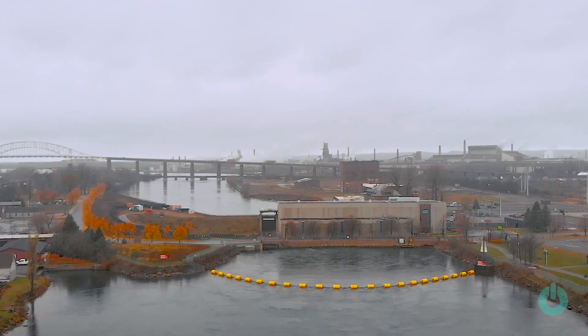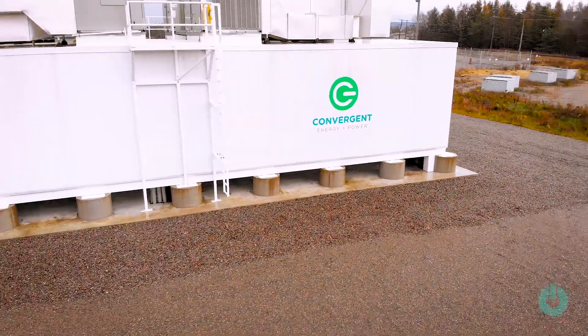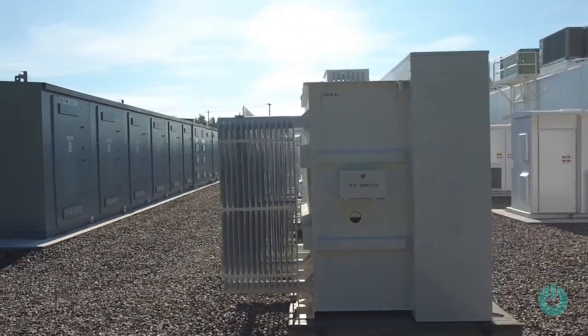Sault Ste. Marie is supplied almost entirely by renewable energy generation, and the batteries complement that well in that they can store the energy and give it back to the grid when supply isn't available. We're taking some of the load and some of the really challenging fluctuation that occurs in this area and we're able to mitigate it through the use of this energy storage.